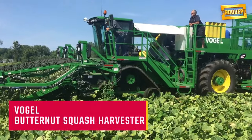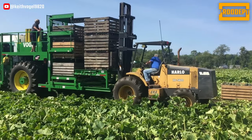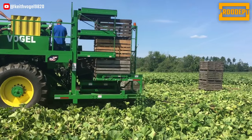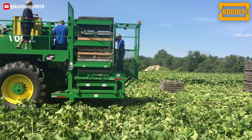We're diving into the Vogel Butternut Squash Harvester, specially designed in 2017 for Jay and Jay Farms in Michigan. This extraordinary machine was developed to efficiently harvest various types of squash, including acorn, butternut, buttercup, and Hubbard.